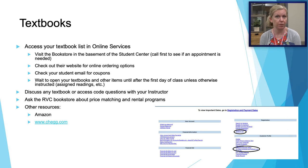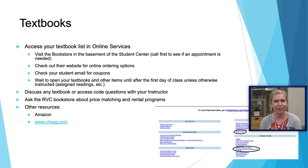Our textbooks are available in the RVC Bookstore. To see what textbooks you'll need, you can log into online services. You can also check out other resources such as Amazon or Chegg.com, but be aware that if you're using financial aid, you will need to use that in the RVC Bookstore. Our bookstore does have rental programs and price matching, and at times will send out coupons to student email. I would recommend keeping anything wrapped in the packaging until the first day, and if you have any questions about access codes, reach out to your instructor.